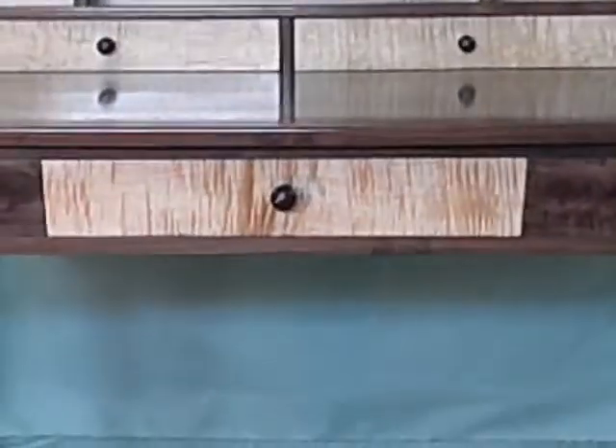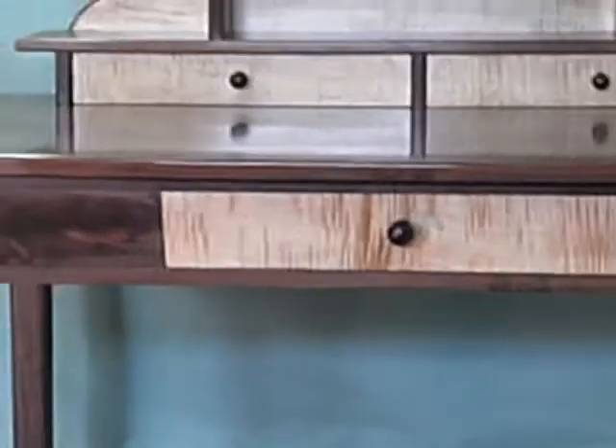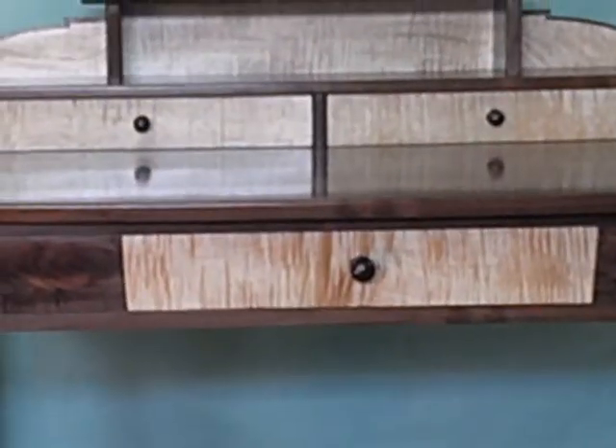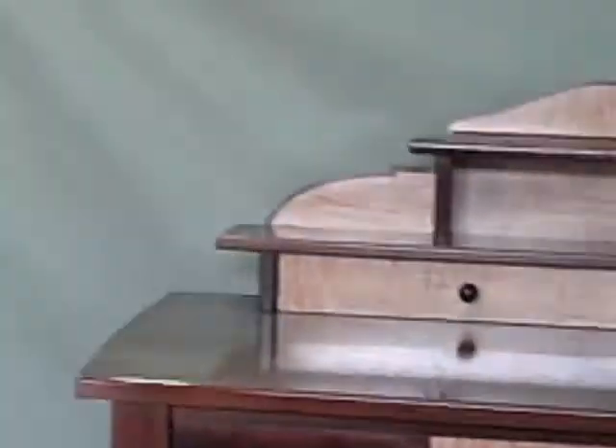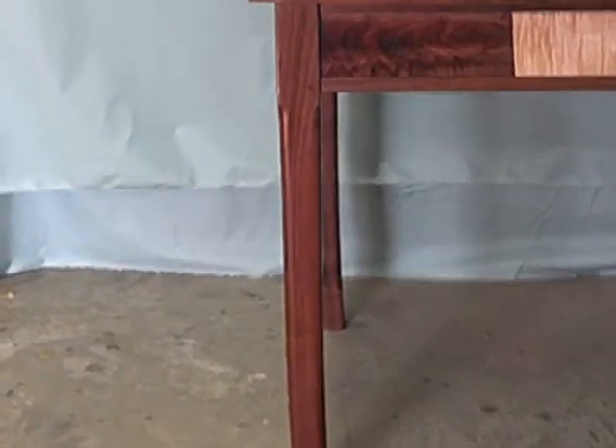Then we have the tiger maple — you see this luminescence or iridescence shooting through the maple board, kind of like tiger stripes. As you change positions in the room, so too do the tiger stripes. If you notice, the grain of the leg itself is running the same shape as the curve of the leg. I purposely chose boards that had that fair curve to match the curve in the leg, which really gives the piece a lot of nice consistency.